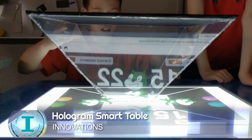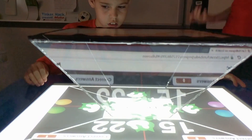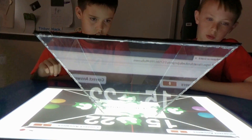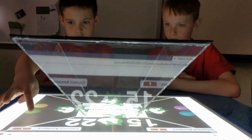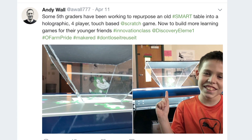Ethan Lucido and a classmate sacrificed many recesses at school for coding and building. Ethan codes, and Danny Disser is the engineer — he builds. Together they created something so unique it became the center of a popular tweet.